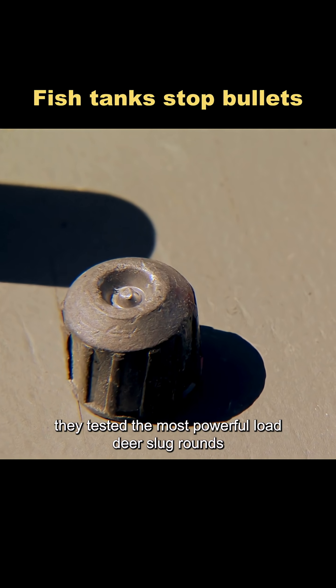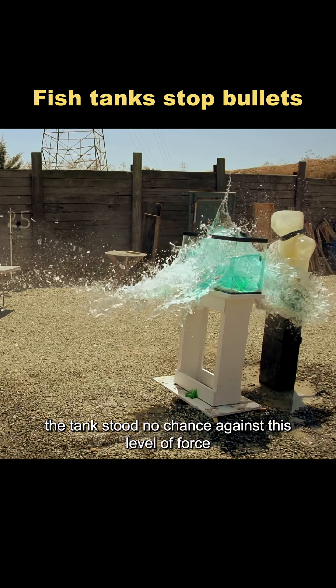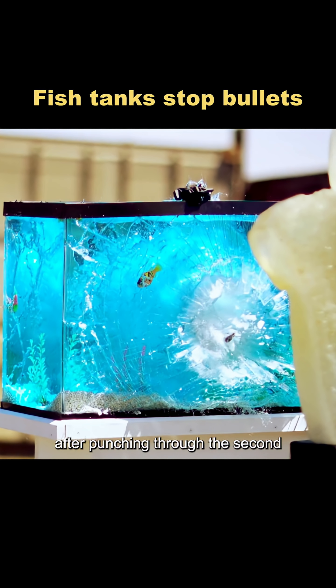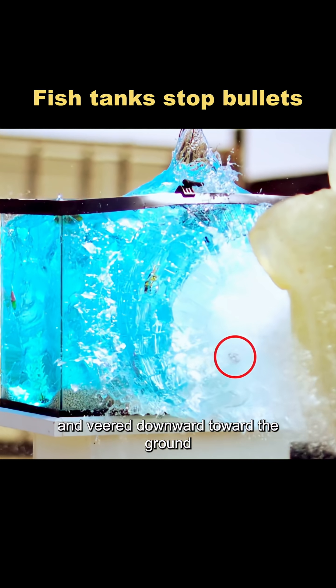Finally, they tested the most powerful load: deer slug rounds. The tank stood no chance against this level of force. Still, it managed to stop the slug from hitting the dummy. After punching through the second glass wall, the slug had spent all its energy and veered downward toward the ground.